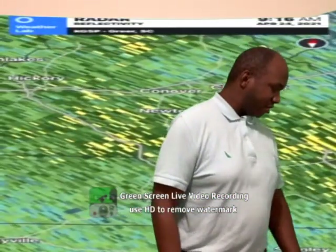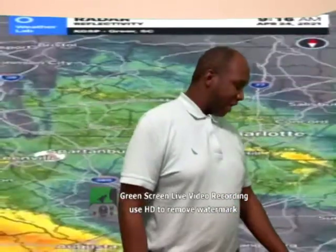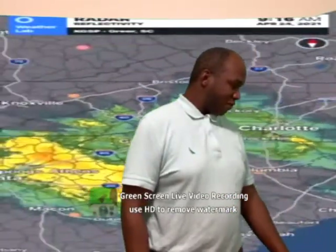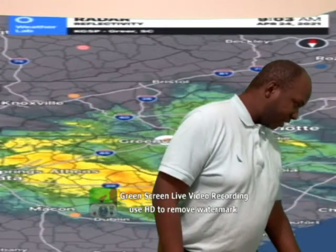If you're in the area of Shelby, North Carolina, you're actually experiencing some light to moderate rain showers if you're traveling on East Dixon Boulevard.